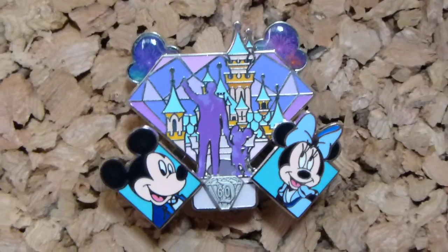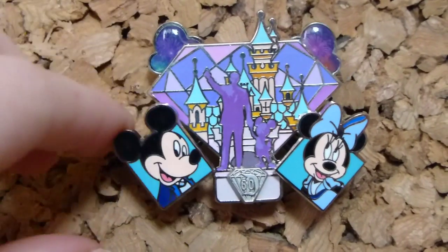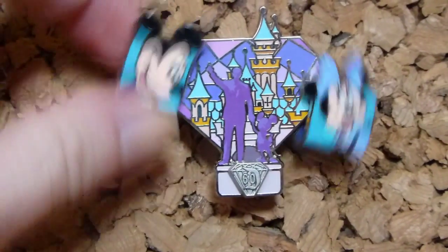The next pin is a really nice huge pin and it's part of the Diamond Decades series. This is a huge pin and it actually swivels — these two bits swivel. You've got a diamond in the middle with the Partners statue and the castle, and then you've got Mickey and Minnie, and there are some little clouds with fireworks. It's just a very adorable pin.